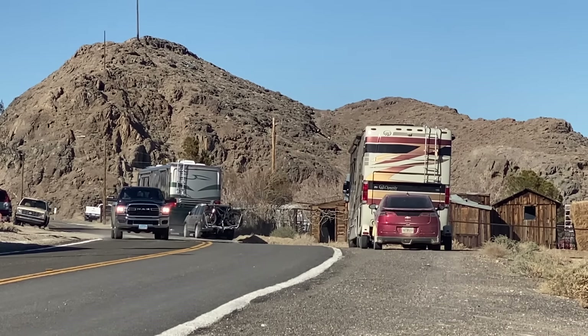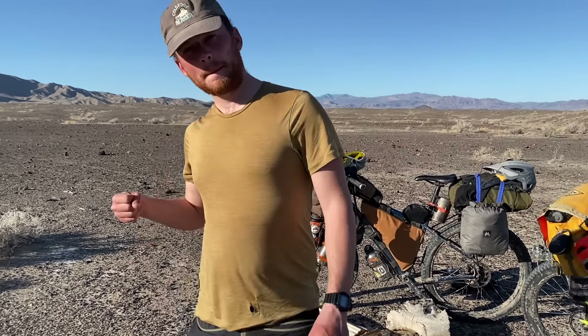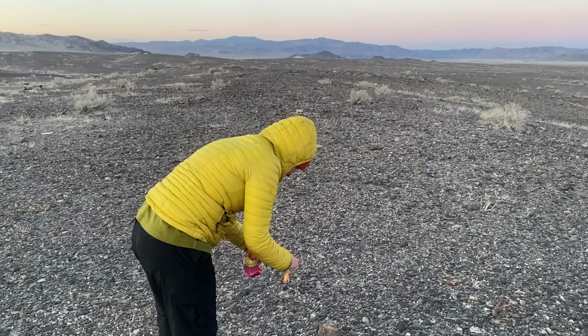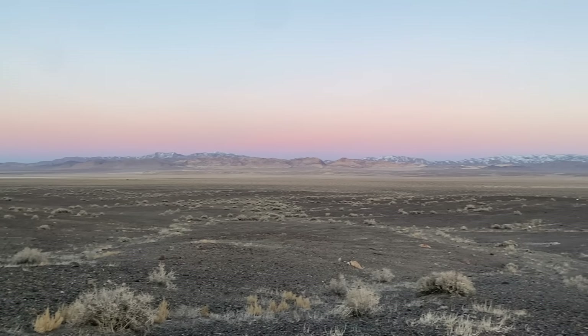We said our goodbyes and set up camp for the night just out of town, and prepared ourselves for what would be one of the most isolated stretches of the trip so far.